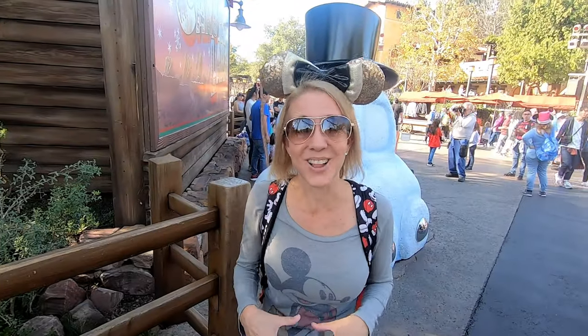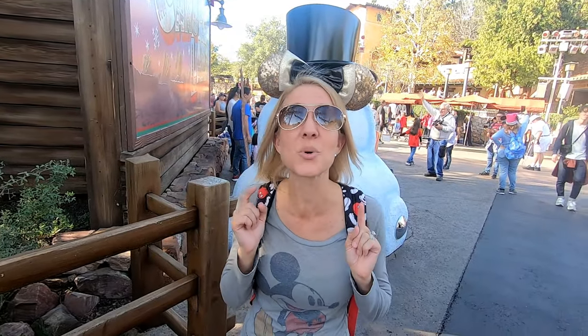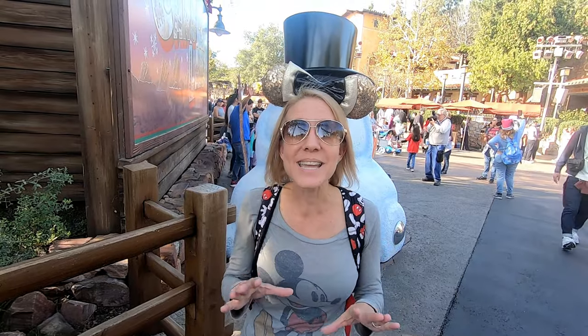We have made it into Disney California Adventure. We are heading into Cars Land so that we can give you some hidden secrets and information about this land. Let's go!